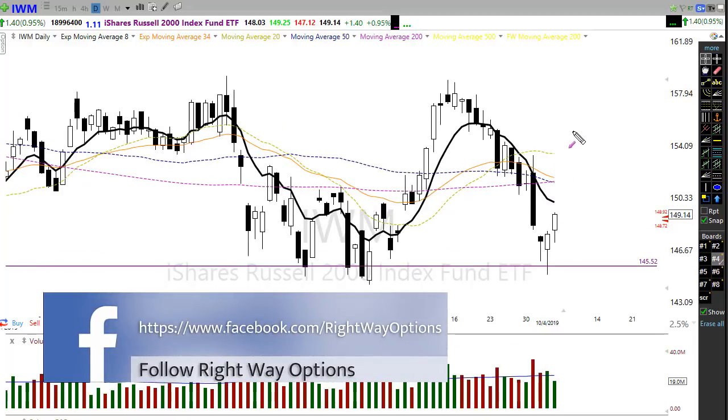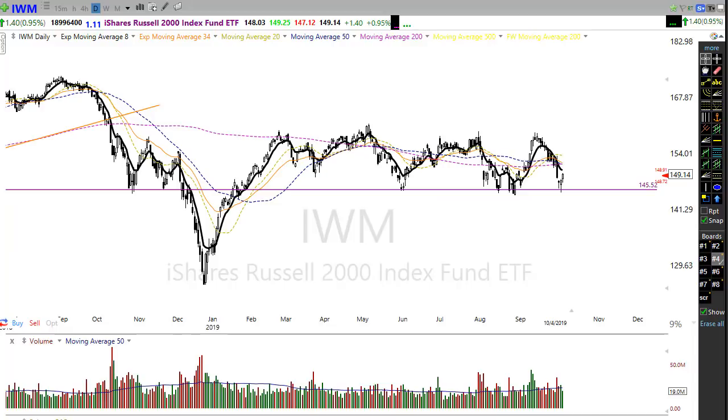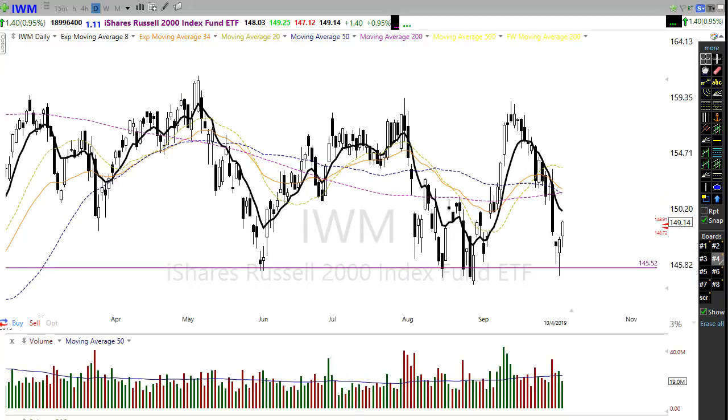Let's take a look at IWM. Poor IWM — the 50-day has crossed down through the 200, giving us what they call the death cross, with prices still well below the 200-day moving average. The 50-day is not only declining but we are still in a marked downtrend here in this index. The good news is that we're holding price support and prices are kind of wedging out in this giant wedge. Will it break higher or lower? Right now, the small caps just can't get it together.